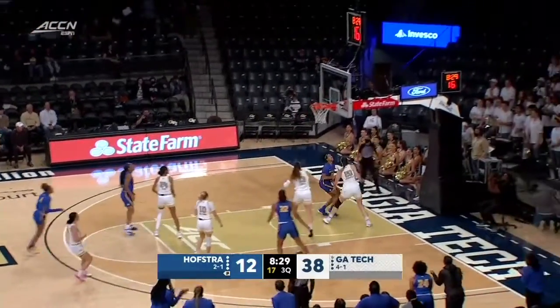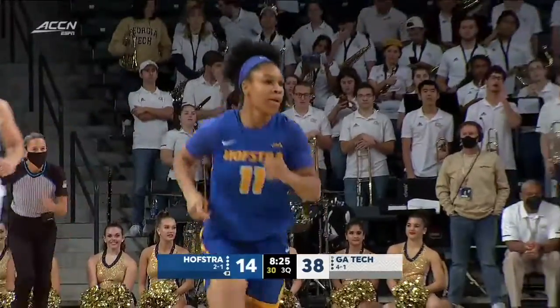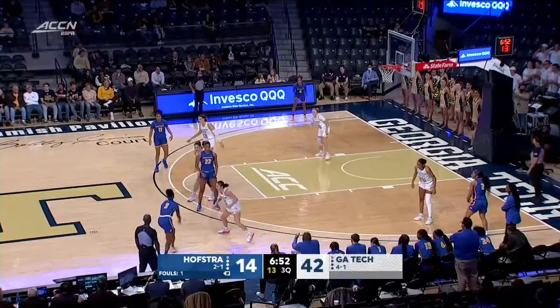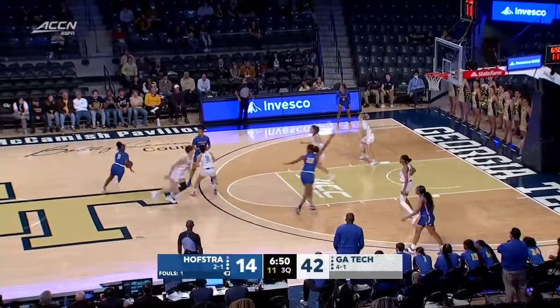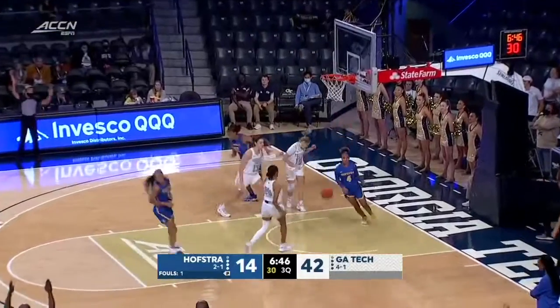That was great hustle by Nicholson. Look at that pass by Hines — it's finished. The type of passes, especially that skip, you got to zip that. Pick and pop three, Hines down the well.